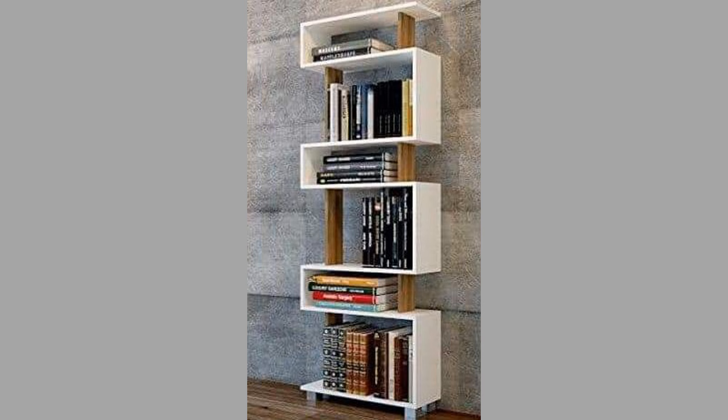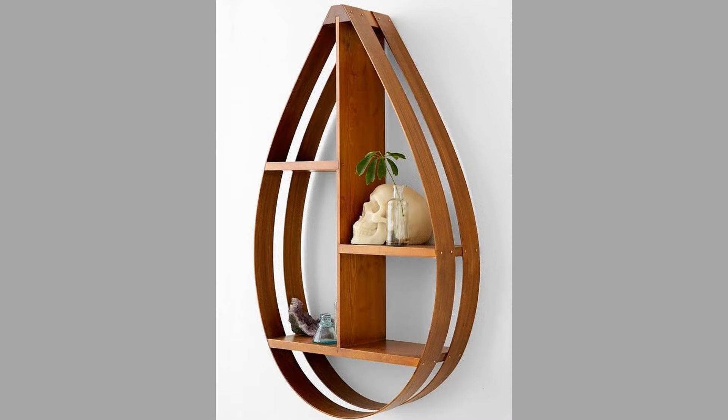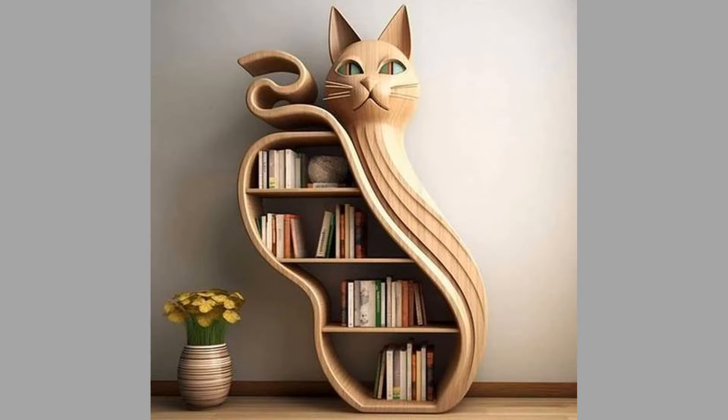Are you looking for contemporary shelving units to transform your home or office? Or are you considering making money by fabricating and selling stylish shelving units? In either case, you have come to the right place as we have gathered more than 80 contemporary and stylish shelving unit design ideas.